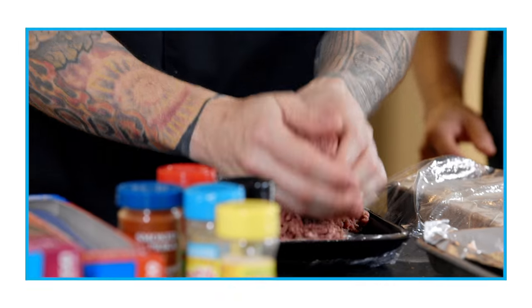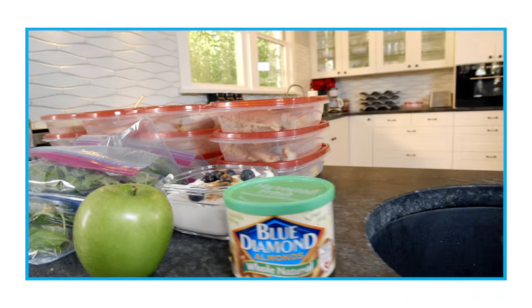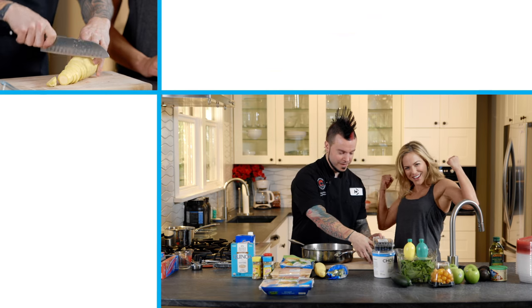Okay, so we're back from the store and we're ready for meal prep. We're going to meal prep for only four days, and the reason is we want to keep the integrity of our proteins as well as our vegetables. It's time to get down and get dirty.